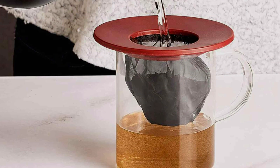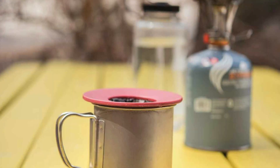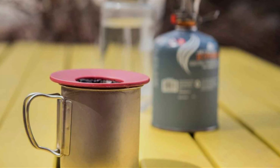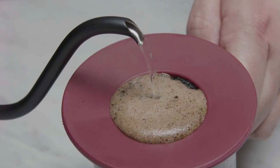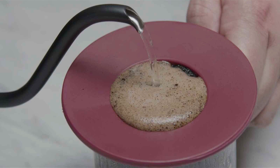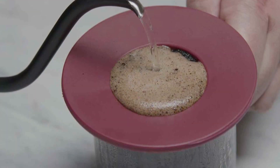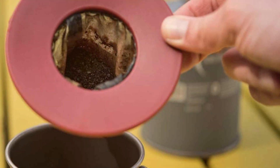The Primula Brew Buddy's effectiveness lies in its straightforward approach to tea brewing: simply place it over your cup, add tea leaves, pour hot water, and you're done. This simplicity does not compromise the quality of the brew, as its fine mesh filter ensures that only the flavor seeps through, leaving behind no residue. Its design and functionality make the Primula Brew Buddy a must-have for anyone who appreciates the art of tea making, proving that sometimes less is indeed more.